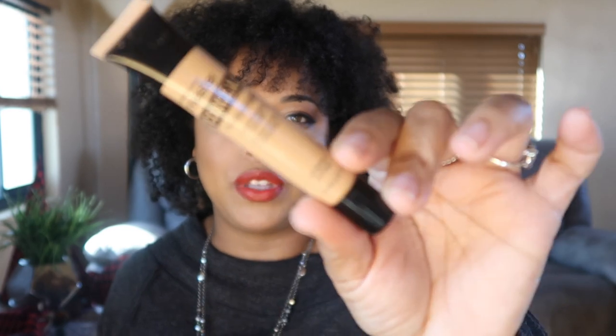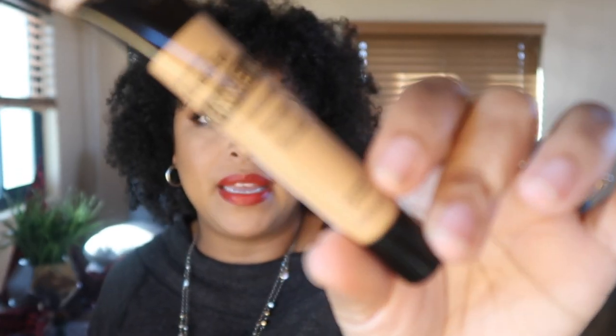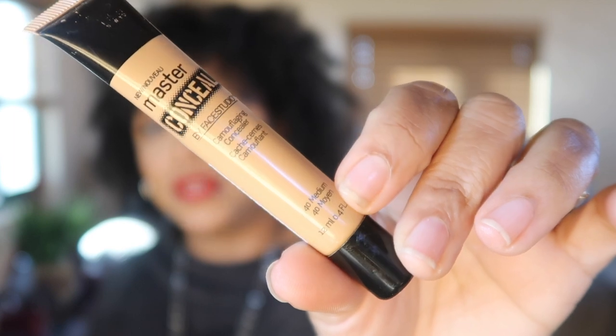To match drugstore foundation, take your existing foundation with you to the store — that's the easiest method since swatching isn't always allowed at Ulta anymore. Next, the Maybelline Master Conceal camouflage concealer in Medium — it's absolutely lovely, a full-coverage concealer from the drugstore. You really get your money's worth with this product.